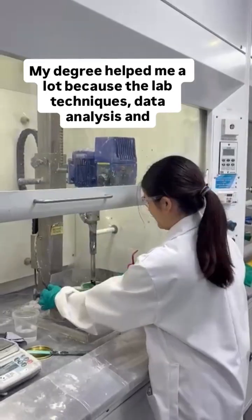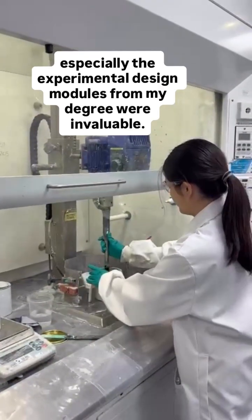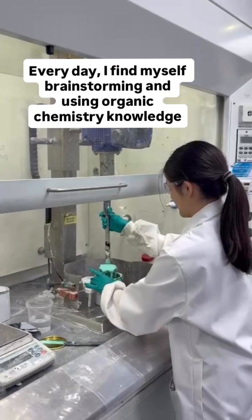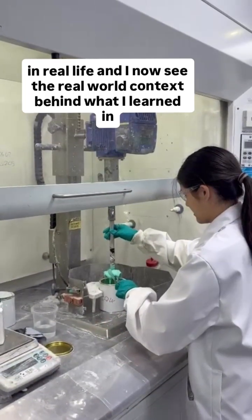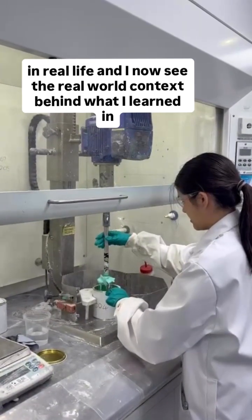My degree helped me a lot because the lab techniques, data analysis and especially the experimental design modules from my degree were invaluable. Every day I find myself brainstorming and using organic chemistry knowledge in real life, and I now see the real world context behind what I learned in my lectures.